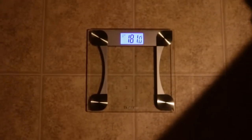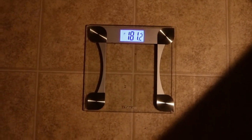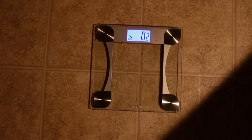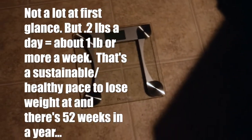So there's the results. My scale tracks how much you lost from the previous day, and as you can see, I'm down a fifth of a pound in one day. That puts me on track to lose about a pound every single week.